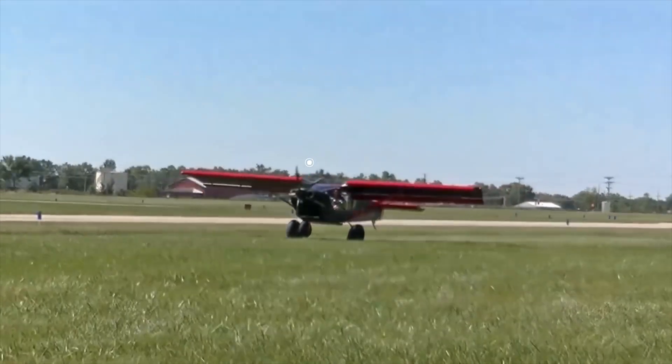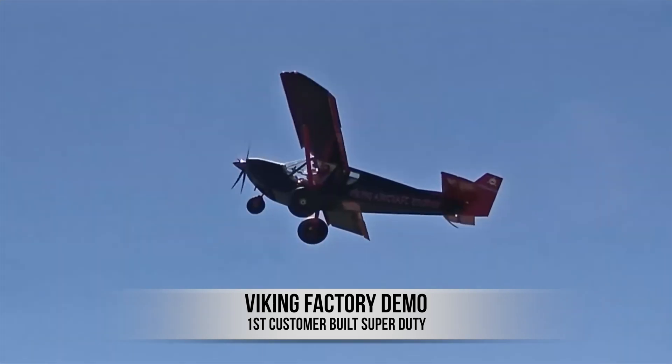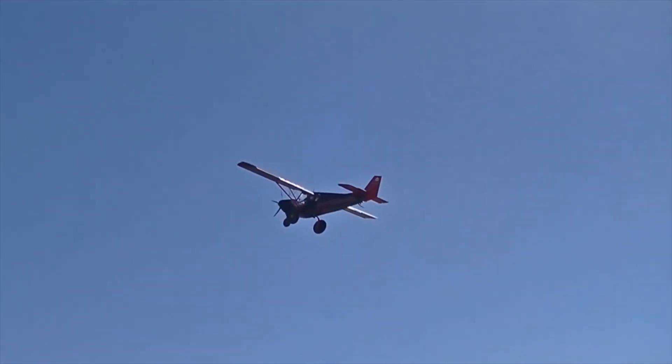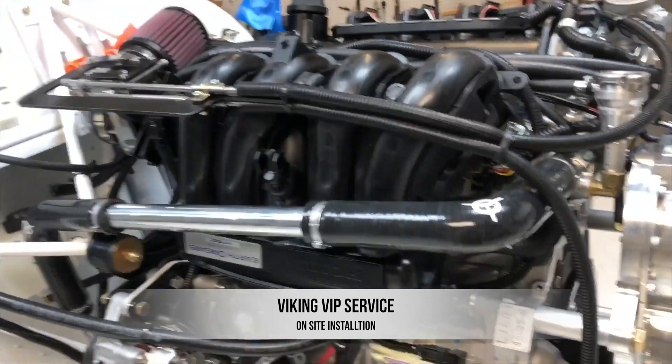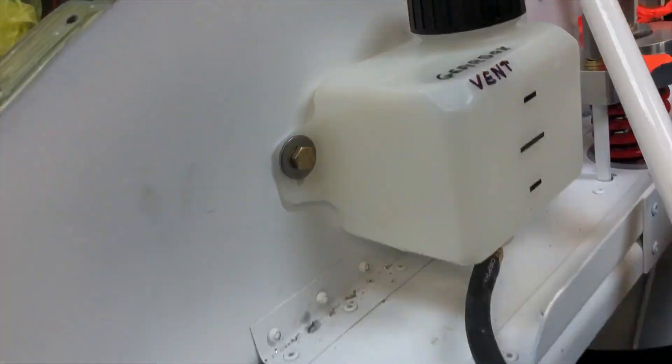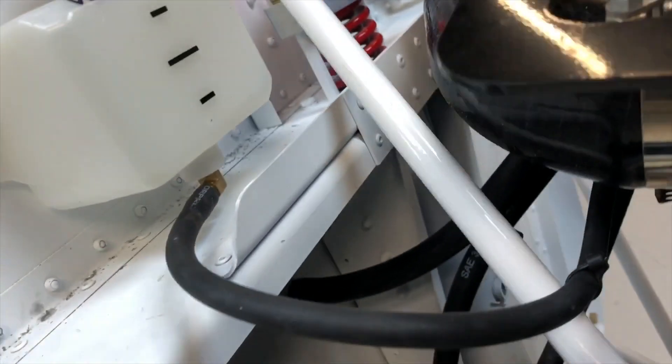One thing that Viking also offers that neither of the other two engine options offer is something called their Viking VIP — a new service where Viking will actually come to your location and install the engine on site over two or three days, as long as you have an appropriate facility. So you can check them out and ask about their VIP service.